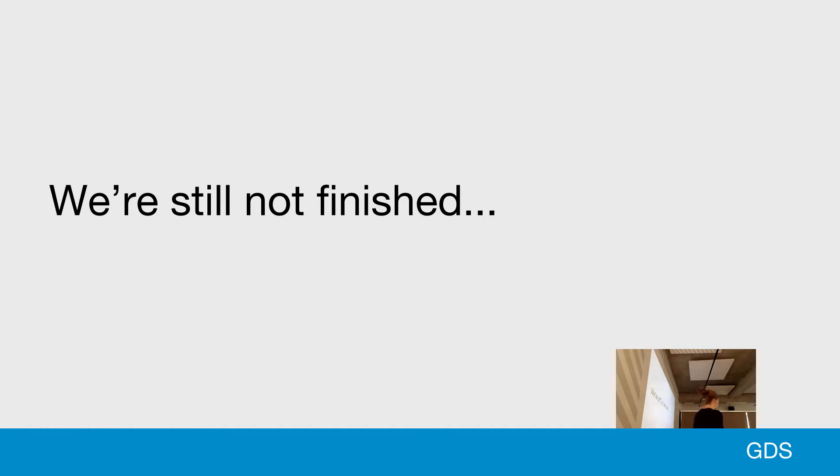I just wanted to mention that we're still not finished. Building an API documentation tool for government is a long project, and I'm not standing up here saying we've got a very successful product that works and that's the end. We're still in the middle of this.